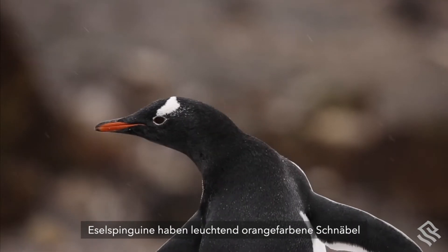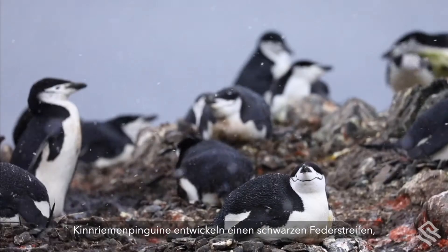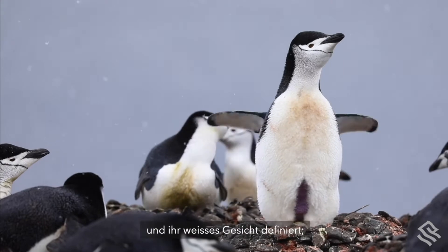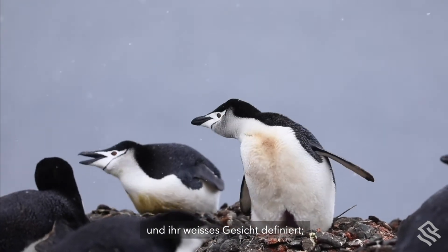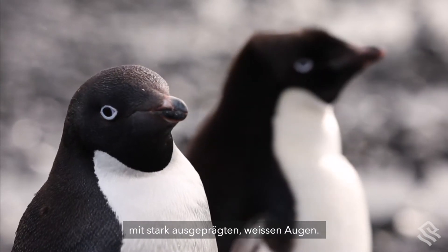Gentoo penguins have bright orange beaks and a white headband from one eye to the other. Chinstrap penguins develop a black strip of feathers that passes beneath their black beaks, defining their white faces. And Adeli penguins have black heads with stark white eyes.